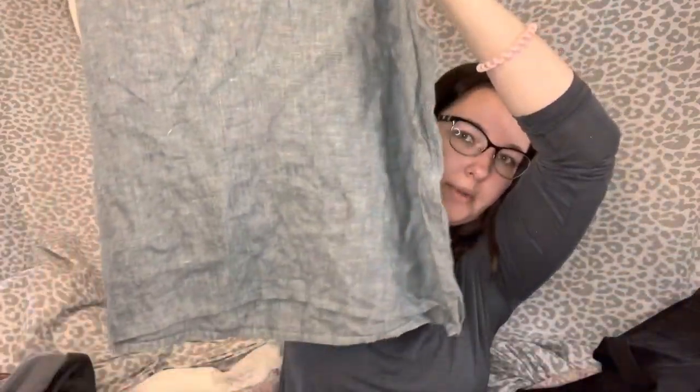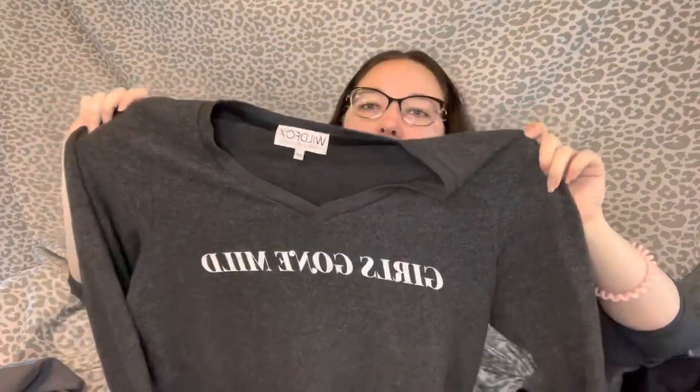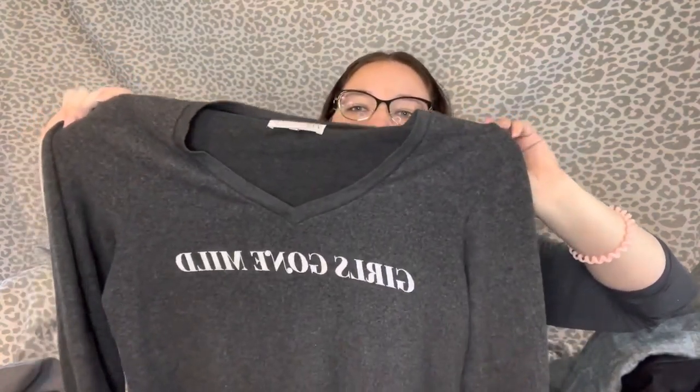Then I have this Flax tank top, size large — it's like a gray chambray color, it was $4 at Goodwill. Then I have this Wildfox sweatshirt, size extra small. It says 'Girls Gone Mild' — I believe this was $2, half off, at Goodwill.